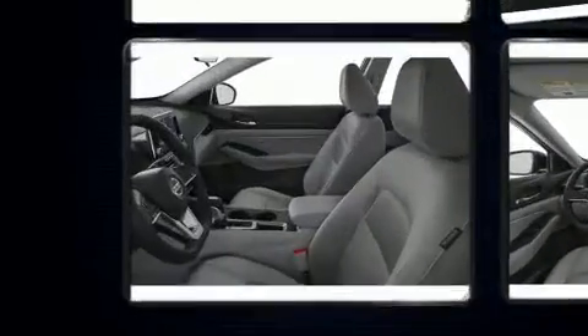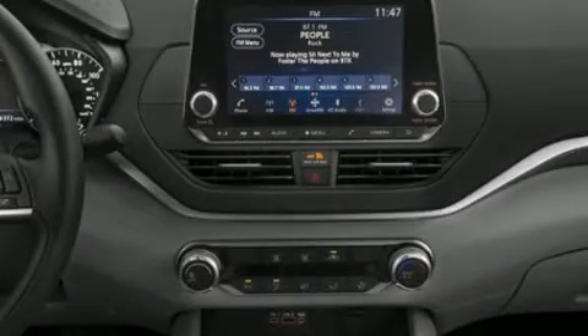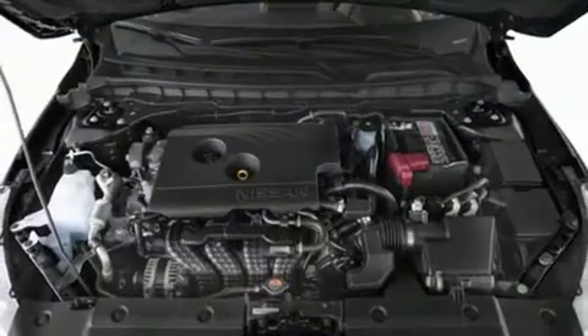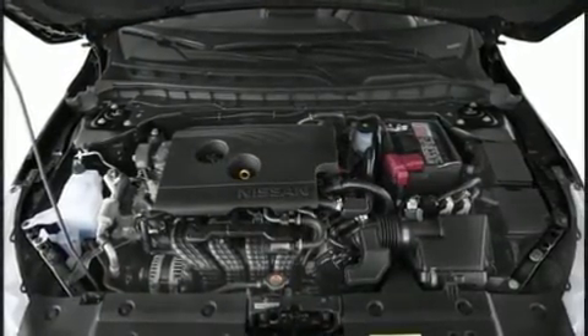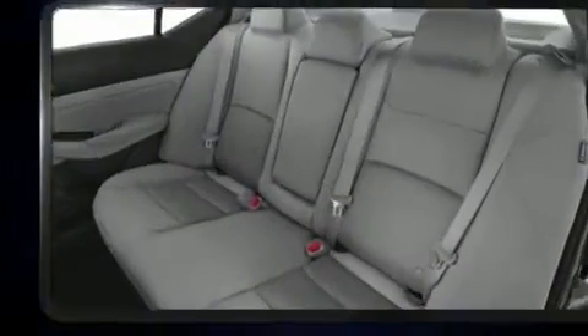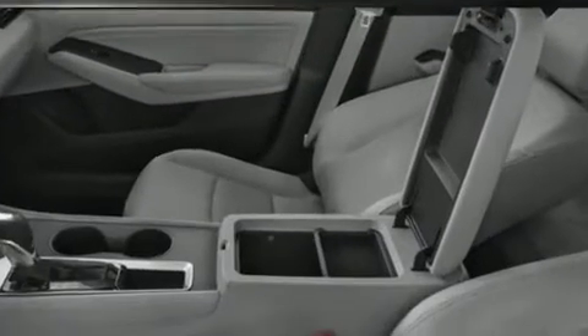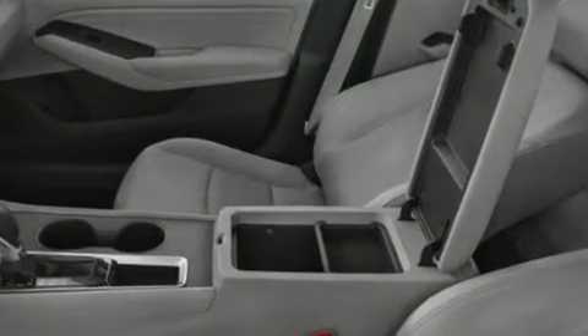Nissan paid particular attention to efficiency and practicality with the following features: front and rear reading lights, variably intermittent wipers, fully automatic headlights, lane departure warning, and more. Audio features include an AM/FM radio and six speakers, providing excellent sound throughout the cabin.